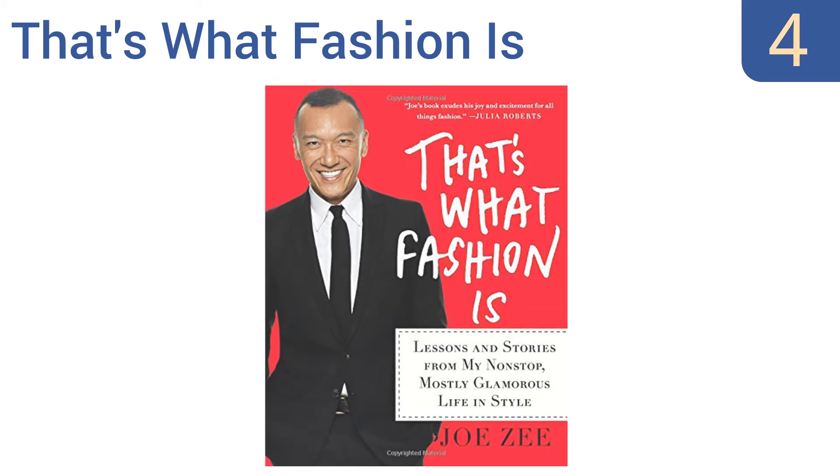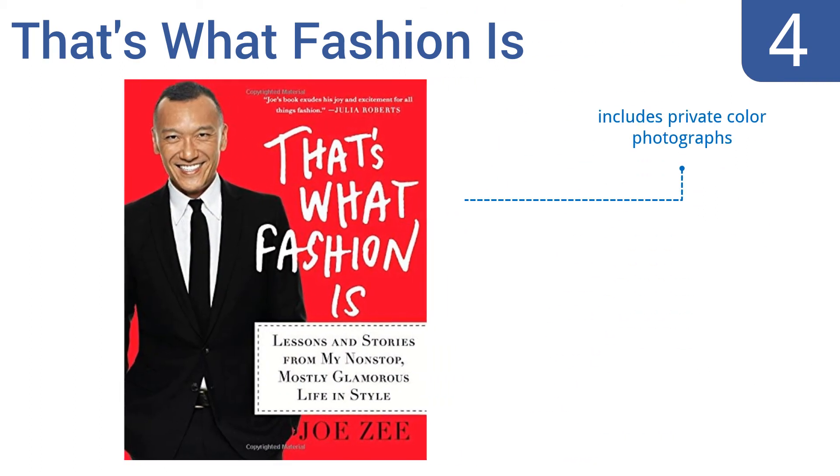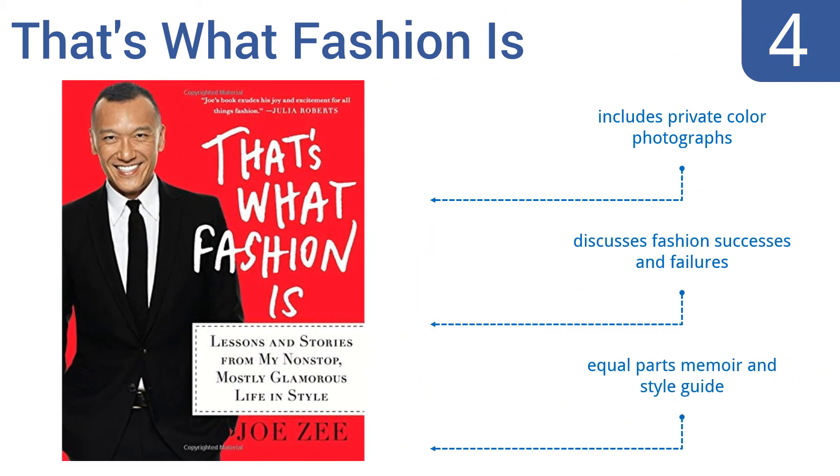At number four, in That's What Fashion Is, author Josie offers an insider's account of the industry and tells numerous comical stories about his long career in the business. It also offers realistic tips on how to look good at any age and what to wear to work. It includes private color photographs and discusses fashion successes and failures. It's equal parts memoir and style guide.